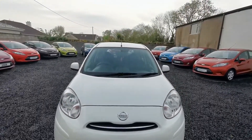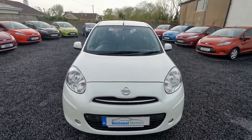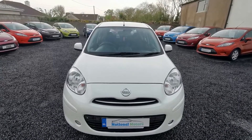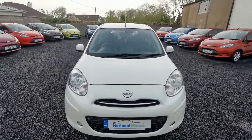The car will come with a fresh NCT, three months road tax, three months warranty, and all taxes and charges paid. Any questions, please don't hesitate to contact Andrew or John at National Motors. Thank you.